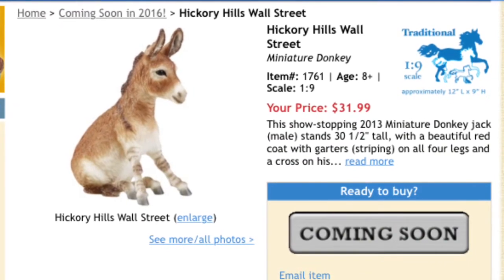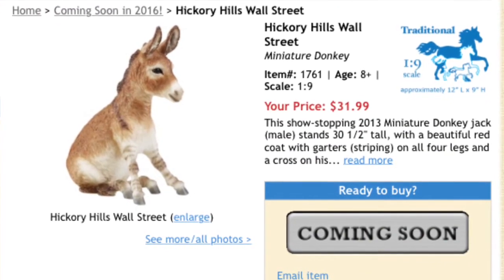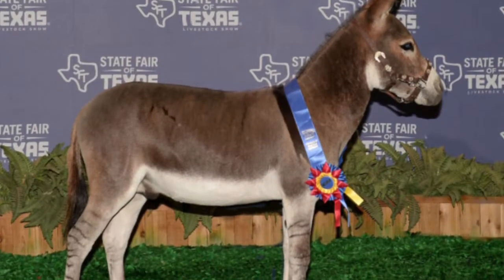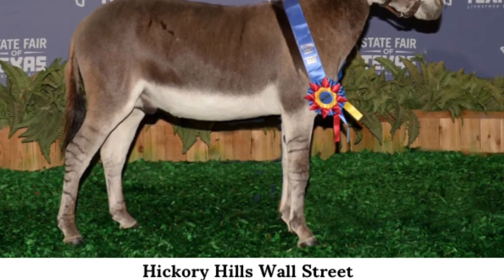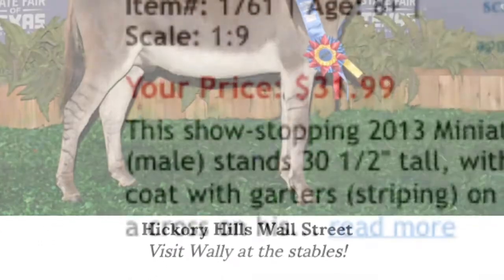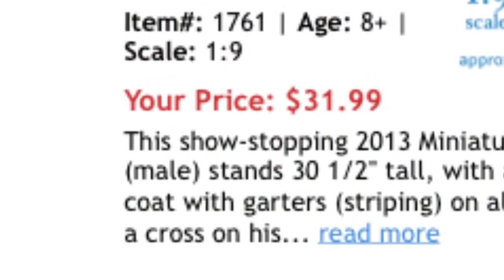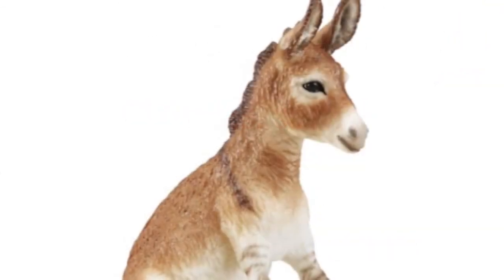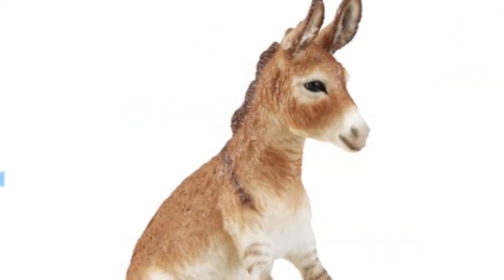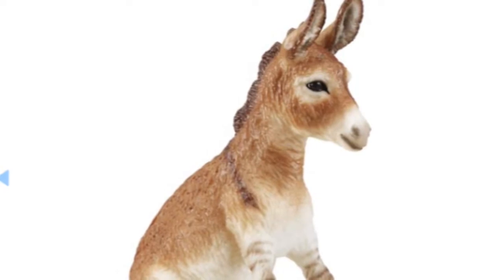Next up we have Hickory Hills Wall Street, a cute little miniature donkey, and I heard he's going to be at Briar Fest. If I do go, he will be the first guest I will meet because he's just so cute — and he's a donkey. He also goes for $31.99. That's a good price too, and I recommend him because he's a donkey and he's so cute.